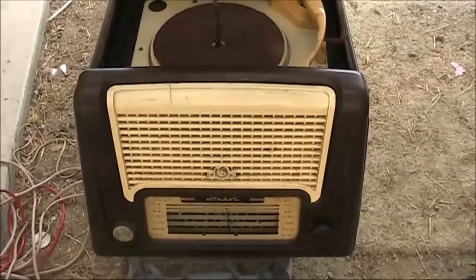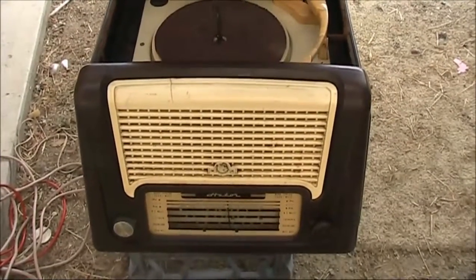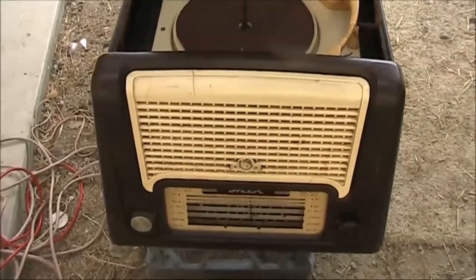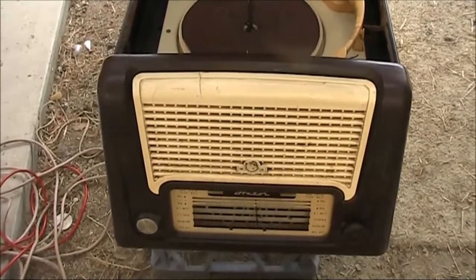A quick look at my first shortwave receiver. It was an Astor Radiogram from the early 1950s, purchased at an auction in 1980 for $2 — at a time when these types of radios were not as collectible as they later became.